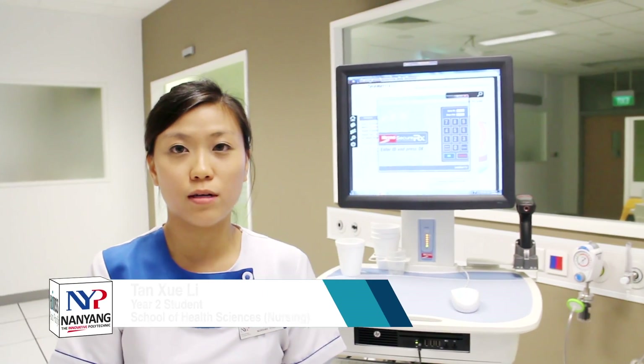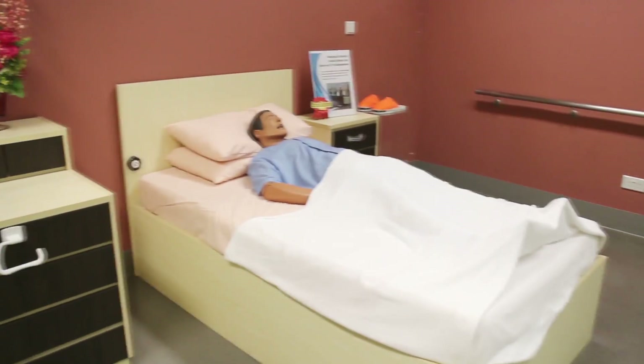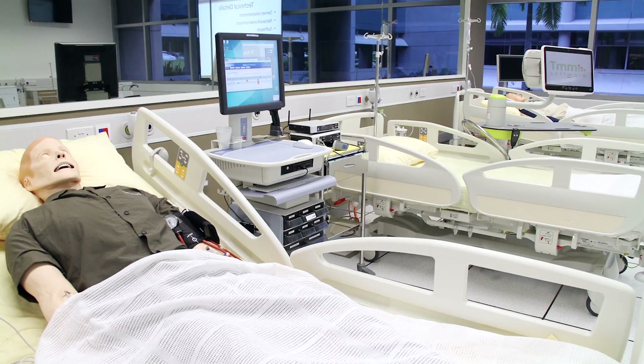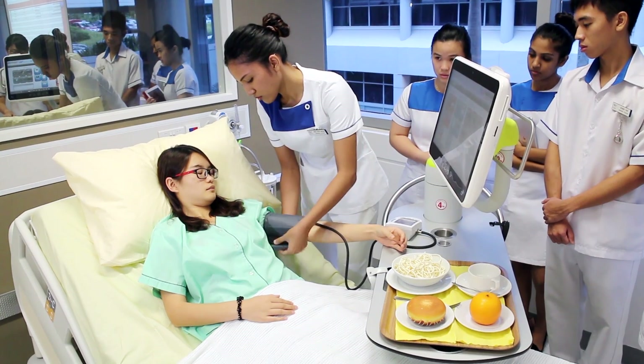It actually helps us to be more familiarised with the device in the hospital setting, and it will help us to prepare ourselves in the actual clinical setting, so we will actually anticipate what we will do in a real life situation in the hospital.